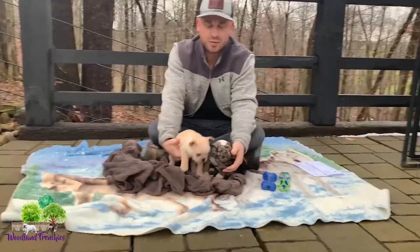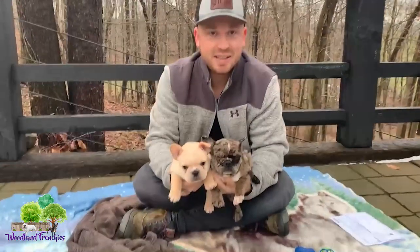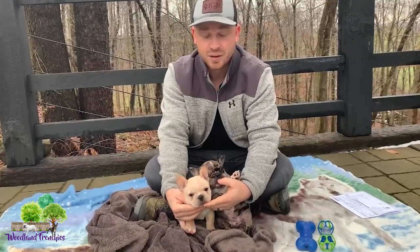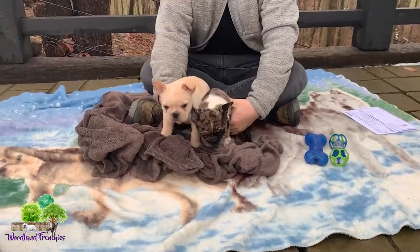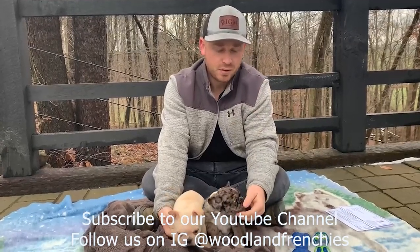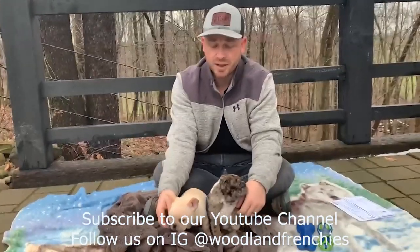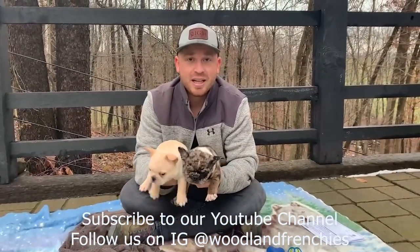Feel free to comment below if you have any questions or thoughts on what makes a good French Bulldog breeder. In my opinion, having a solid social media presence and a good website that shows the parents is very important — you want them to be professional and have all the information you need. To summarize: look for AKC registration, visit or FaceTime the breeder, confirm they're easy to communicate with, and check their social media and website. Thanks for watching — be sure to subscribe and we'll see you in the next video!